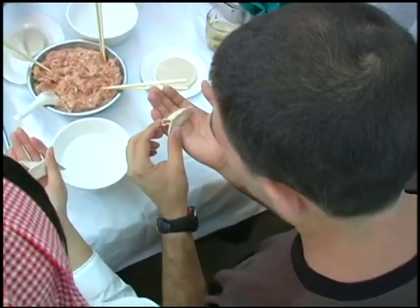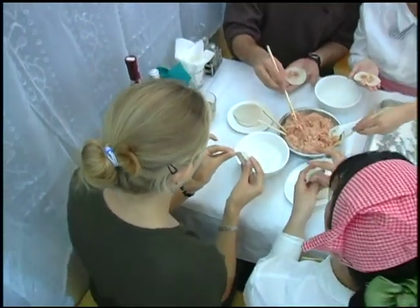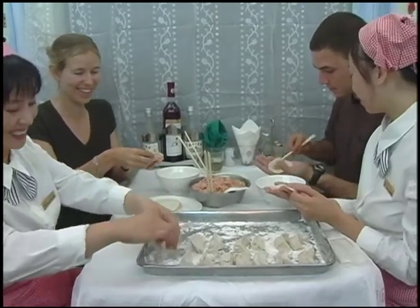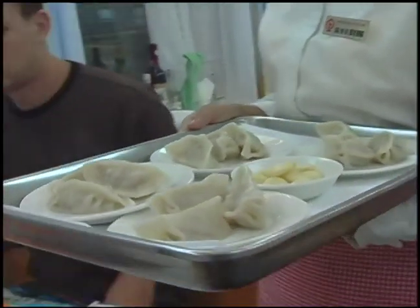I think they had as much fun teaching us as we had learning. We did our job, and then little did we know we actually had to eat the product. So they boiled them — it only took a couple of minutes — and brought them out. We had to eat half a dozen dumplings before we could go to sleep. Although I was already stuffed from dinner, you've got to eat the dumpling you make.